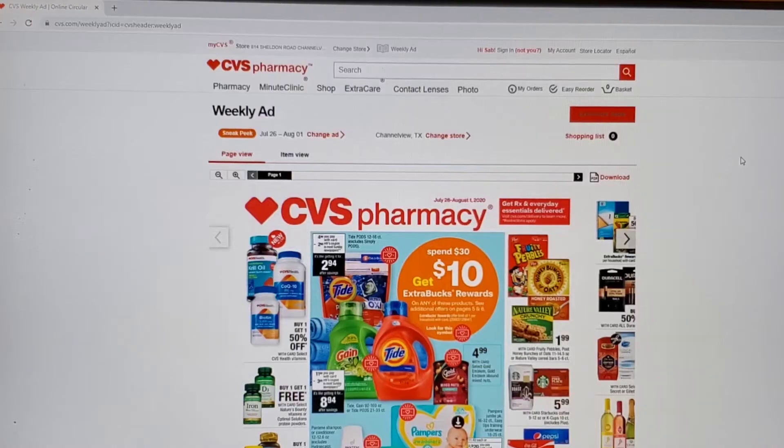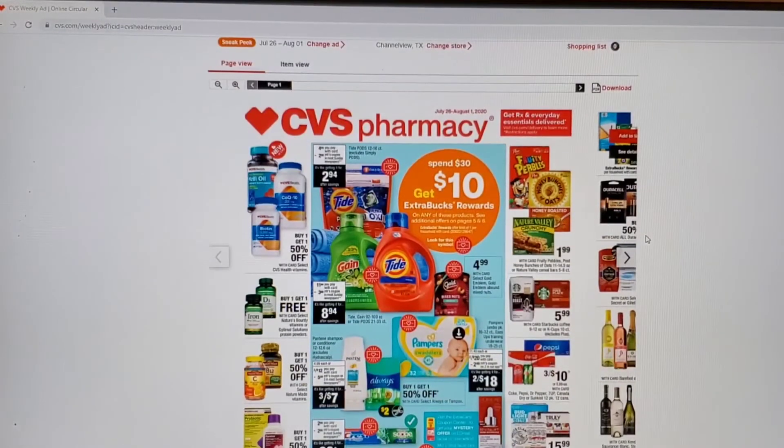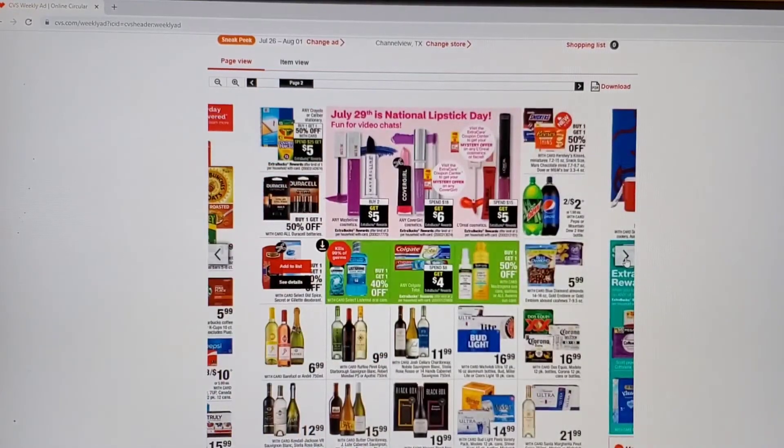So here we are — of course we have our spend $30 get $10 ECBs back, and they have some awesome products this week. There are a variety of items you can choose from. With Gain, that's the one I'll be getting. Gain or the large Tide — I go for it every single week. We also have coupons in our PG inserts coming out: $3 off the large and $2 off the small.